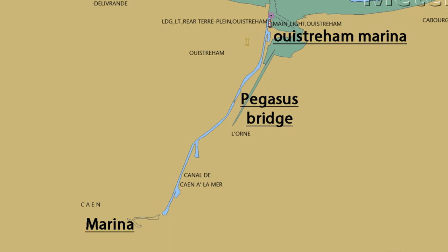Ouistreham's claim to fame, I think, really are the two locks, and the marina is really there to service Caen. Ouistreham itself is a relatively small town. The canal from Ouistreham up to Caen is about eight miles long and passes under several road bridges, which lift up for you as you arrive.